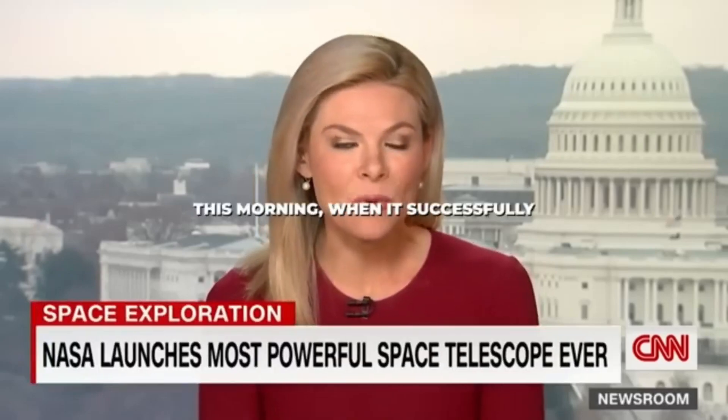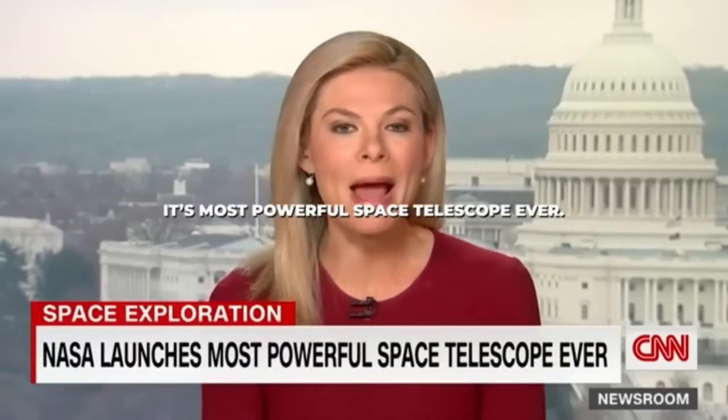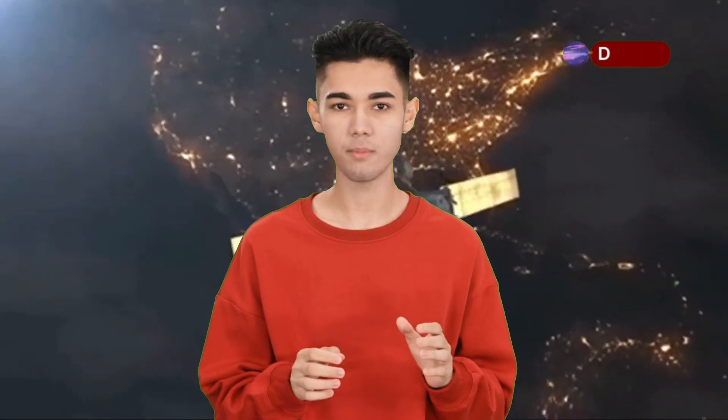NASA got a huge Christmas gift this morning when it successfully launched its most powerful space telescope. Why are there not more people talking about the James Webb Space Telescope? A marvel of engineering and human ingenuity, it hovers in the darkness of space a million miles from Earth. Its mission: to peer into the distant corners of the universe, revealing secrets hidden for billions of years. The telescope's golden eye, a honeycomb of mirrors, captures light from the earliest stars and galaxies, unveiling the birth of solar systems and witnessing the formation of planets around distant suns.